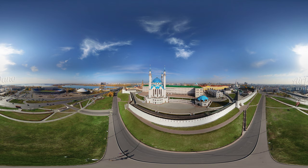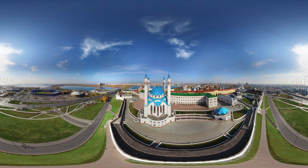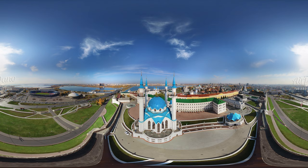The main mosque of that time has not remained. But in memory of it, in 2005, the mosque of Kul Sharif was built on this site. It has the capacity of 1,500 people, and the outer square can hold another 10,000.